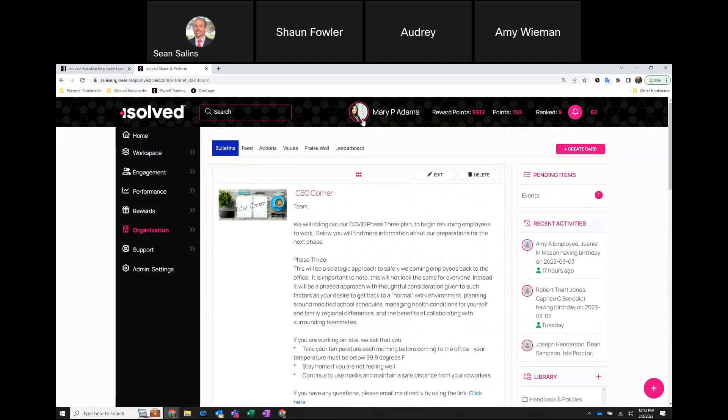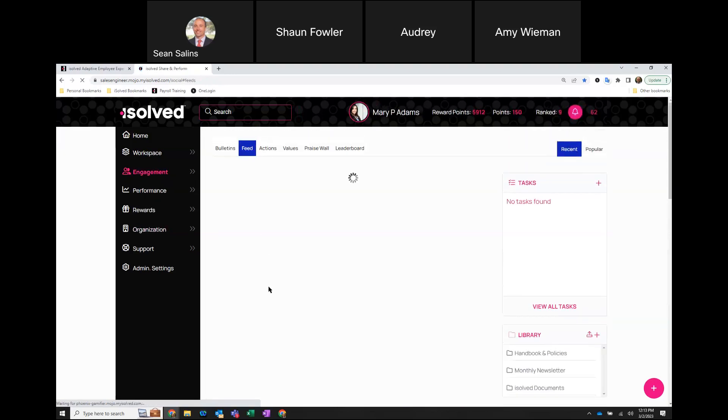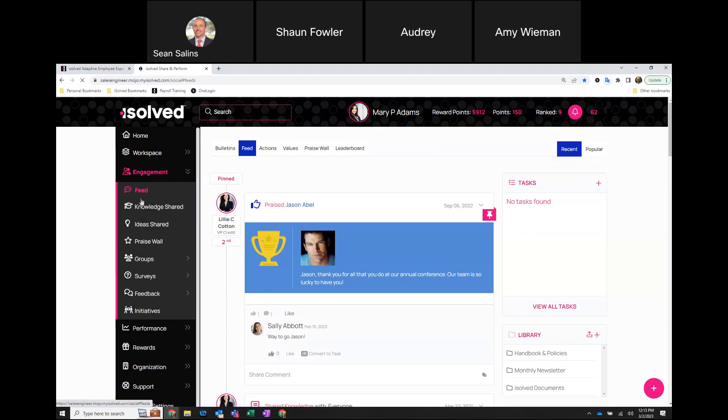We've got examples where you can share information about your company's involvement with a charity or provide information on topics like COVID-19, including links to additional resources. This gives your organization the ability to communicate many different types of information centrally to your employees. Mary can also access the appraise wall, the company's values, a leaderboard tied to gamification, and a feed wall for sharing information and engaging with one another.